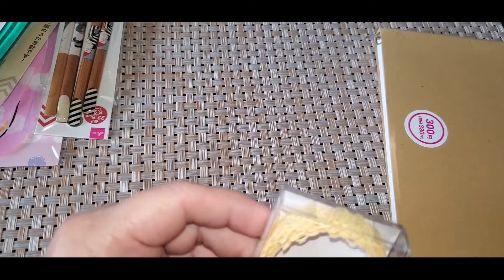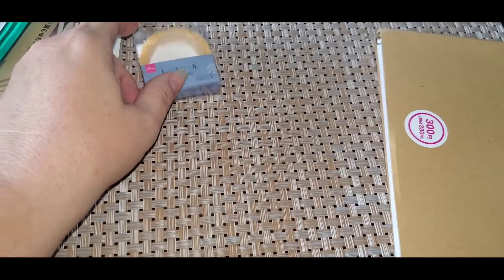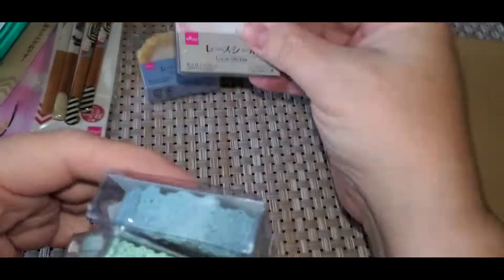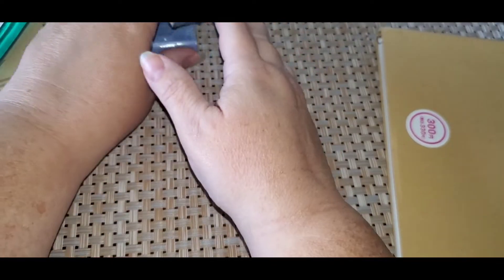Then I picked out some washi tape, that is like a lacy yellow color — they call it lace sticker. And then I got pink, this bluish color, and this lace. Though I don't know when I'm going to find time to craft here.